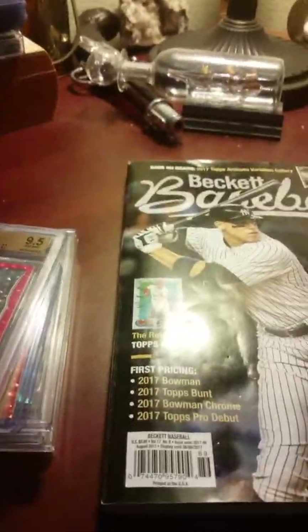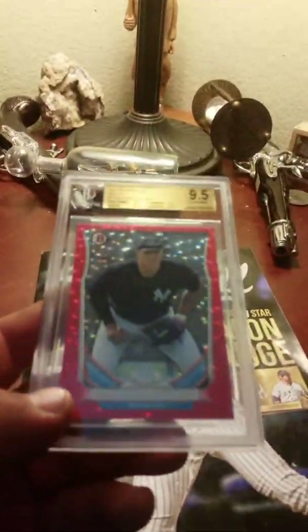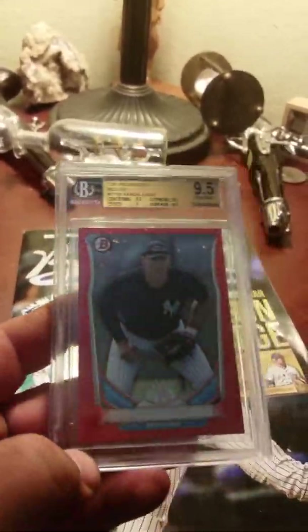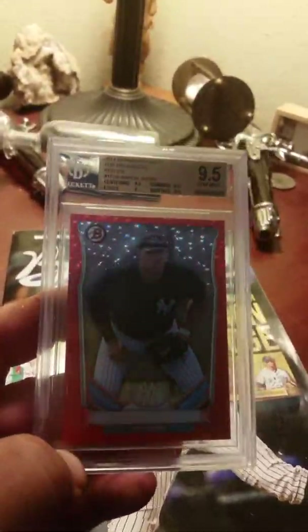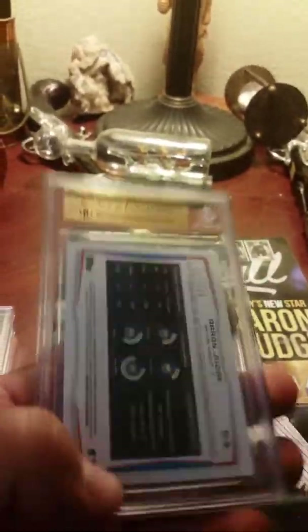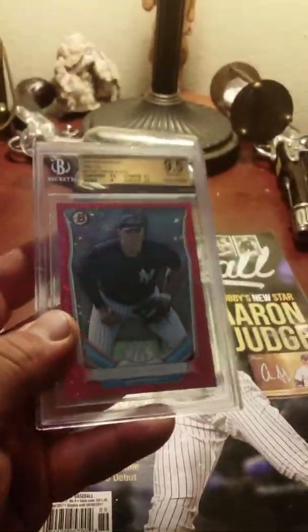Start off with our 2014. Here we go with the 2014 Red Ice. Got it graded at a 9.5 Gem Mint. Really nice card. Really like that ice refractor. Clean back. And the ice — the red ice — is numbered out of 150.